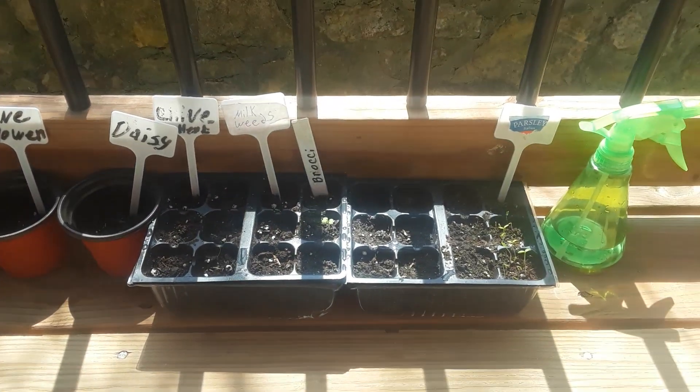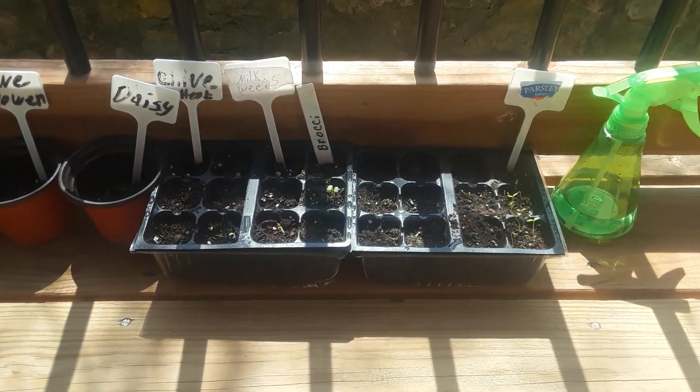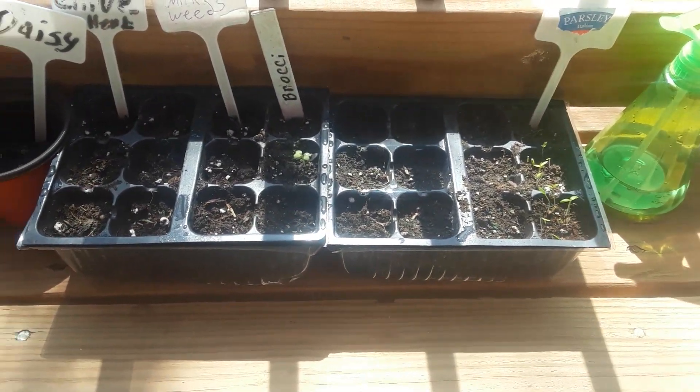Hello YouTube family, it's me Crystal doing another video. Today I'm going to be going over some of the plants I got outside — in other words, I'm giving you guys a plant update today. Without further ado, let's do this.